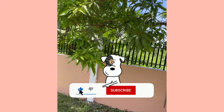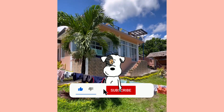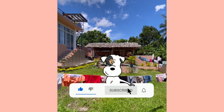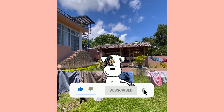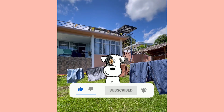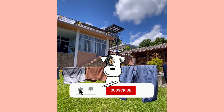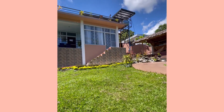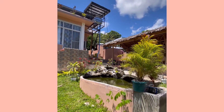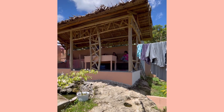We're going to get a good view of the entire house. And we will end the tour. Say hi, honey. Hi. We'll end the tour on that.